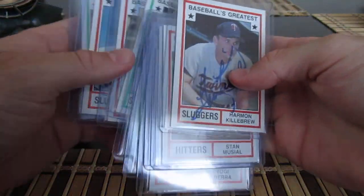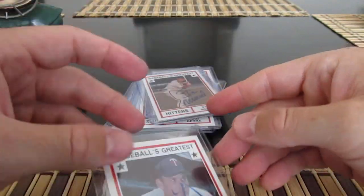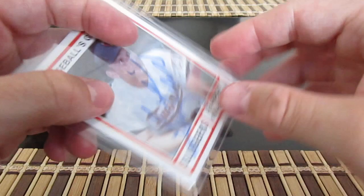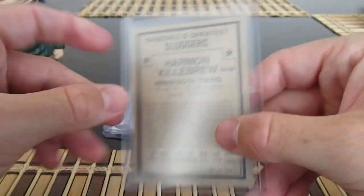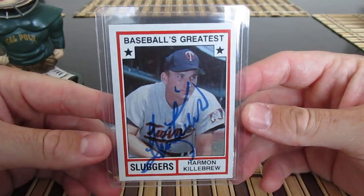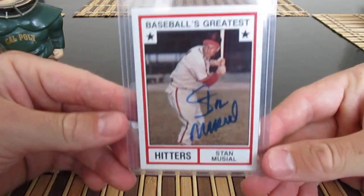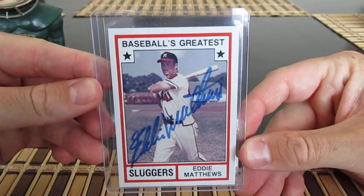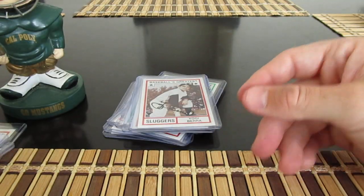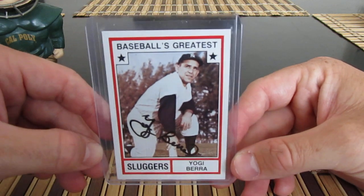Keeping with the theme of signatures, I went after these on eBay a while back. They are TCMA cards from 1982 — not certified, but from a pretty trustworthy eBay seller. I've got Harmon Killebrew, Stan the Man Musial — probably the biggest one — and Eddie Matthews. Some guy must have gone to some event and got all these guys signed at the same time, because they're all on these TCMA cards.